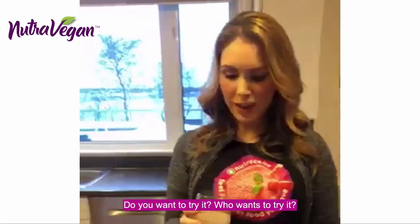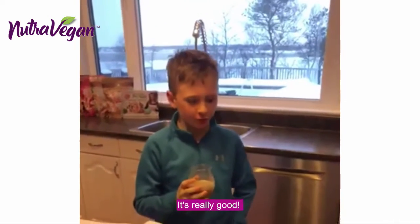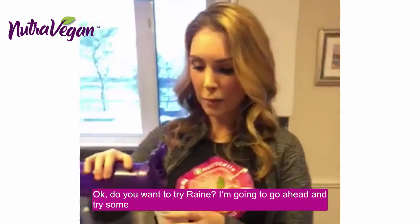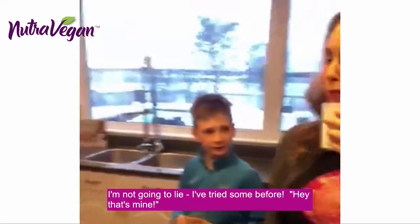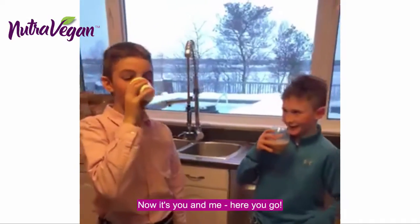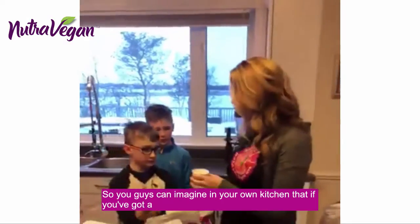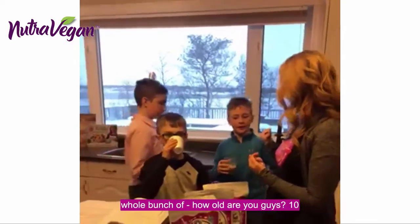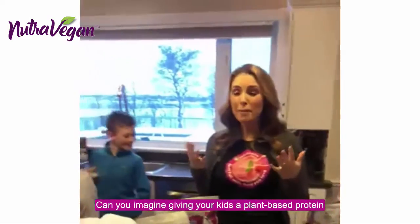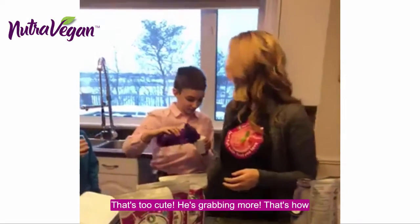Do you want to try it? Who wants to try it? Come on out. What do you think? It's really good. Yeah? Do you like the chocolate or the vanilla better? Chocolate. That's your favorite. I'm going to go ahead and try it because I'm not going to lie. Here you go. What about you, Callum? Do you want to try some? We got another taker. So you guys can imagine in your own kitchens — how old are you guys? 10, 8, and 12. So 8, 10, and 12 year old boys that actually love our NutriCell. Can you imagine giving your kids a plant-based protein and having them actually love it? That's too cute — he's grabbing more. That's how good this mixes up.